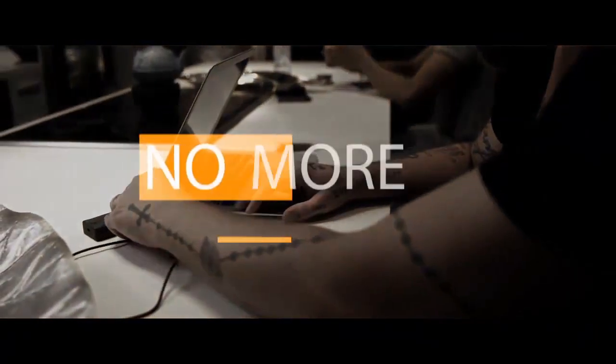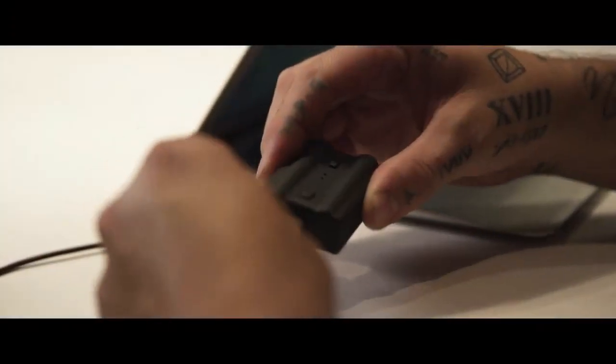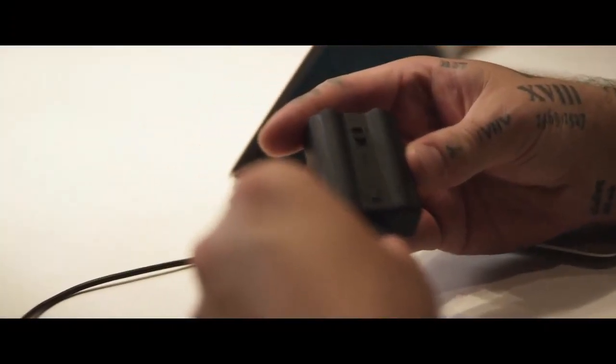USB charging — no more batteries. You don't have to go to the store and buy AAAs or rip open the packaging. You plug it into your laptop, plug it into your car, charge it on the way to a gig if you want. When I charge this thing, I personally get upwards of 600 shots before I have to recharge it.